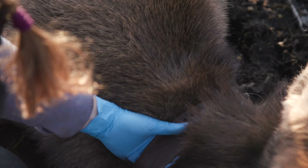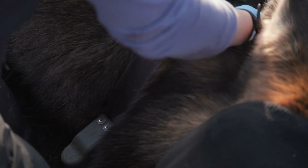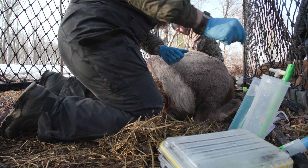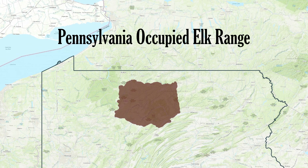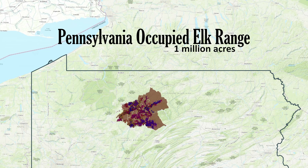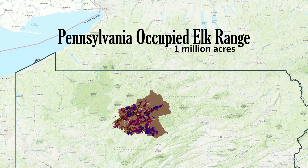Typically, the main prerogative of putting out collars is so that we have marks in different subpopulations throughout the elk range. This capture season, our main prerogative is putting out collars that are associated with vaginal implant transmitters. In the occupied elk range of about a million acres, we're looking at about 12 different unique groups of cows for this project.